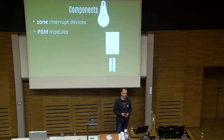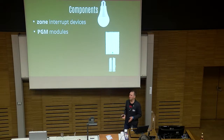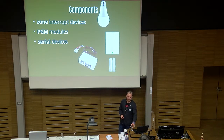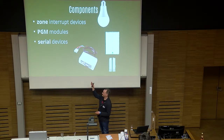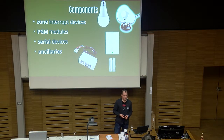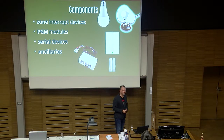Then there are PGM modules, or programmable output modules, and they are the opposite way — you can drive a relay, you can drive a small LED from the PGM port. You can create a small program like a small list of assumptions, and when they're true, then the PGM port goes off. Then there are serial devices, which is what some of the guys doing previous research on Paradox were looking into. There's a serial port on there, and you can use a converter to convert it to proper standard serial instead of RS485. And there are different ancillaries — you need a battery, probably you need the alarm to make noise when someone breaks in.